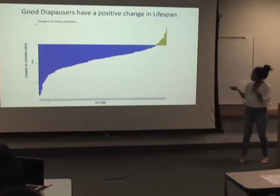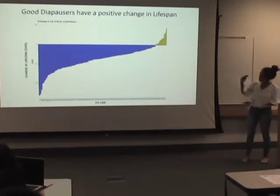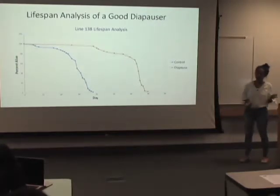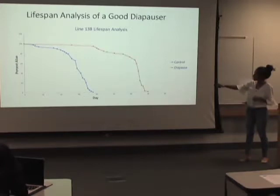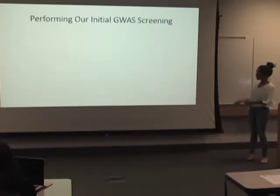We'll assess diapause quality by comparing post-diapause lifespan to regular lifespan. A good diapauser undergoes the full 35-day diapause process and then comes out with a lifespan equal to or longer than their regular lifespan — as if those first 35 days never happened. For a good diapauser, the change in lifespan — the difference between post-diapause and regular lifespan — would be positive, because the post-diapause lifespan is greater than or very close to the regular lifespan.